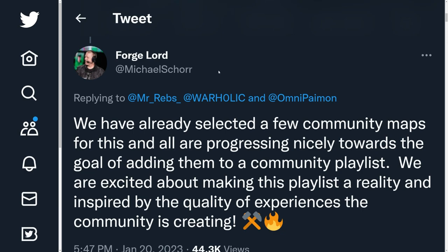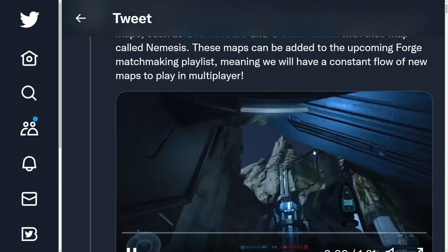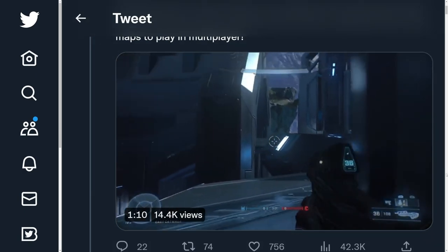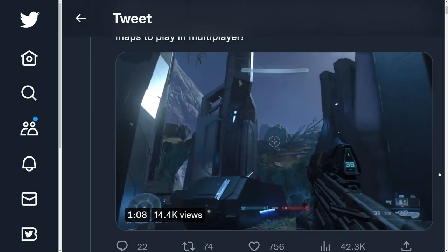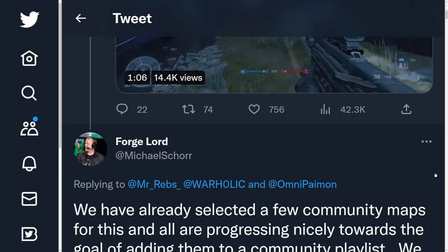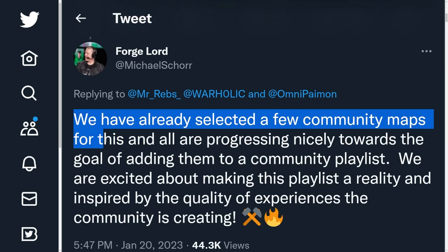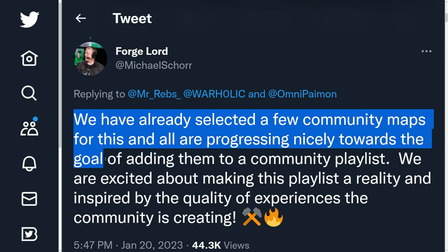It looks like some progress has been made about the Season 3 Forge playlist coming in for Halo Infinite, and it's looking pretty good. Michael Shore, the lead of 343's Forge Mode, responded to a video showcasing the map Nemesis — a map I actually made an entire video about. He responded saying that they have selected a few community maps, and all are progressing nicely towards the goal of adding them to a community playlist.